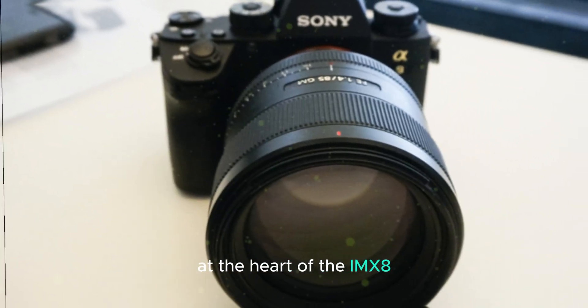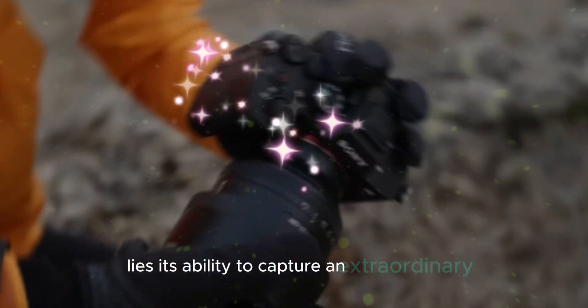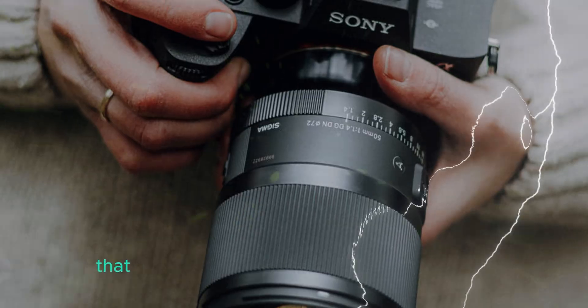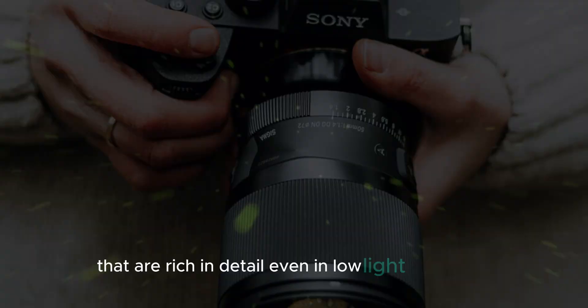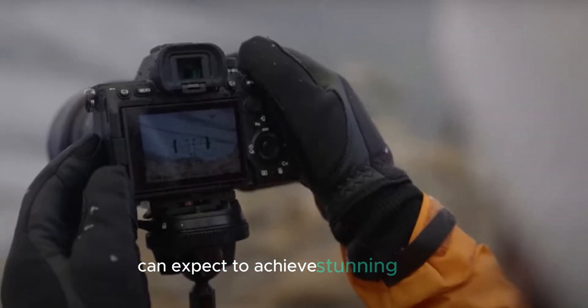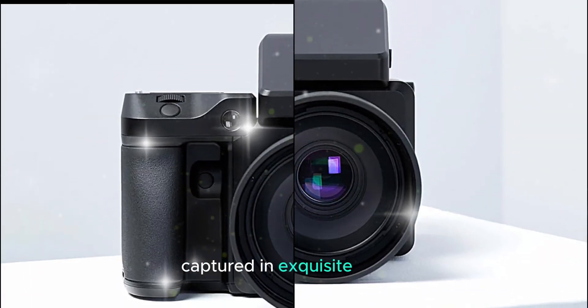At the heart of the IMX811AQR's revolutionary potential lies its ability to capture an extraordinary amount of light. This increased light-gathering capacity translates directly into images that are rich in detail, even in low-light conditions. Photographers can expect to achieve stunning results, with every nuance and texture captured in exquisite clarity.